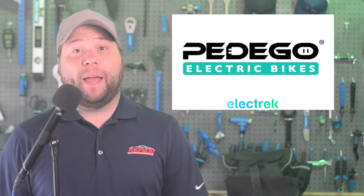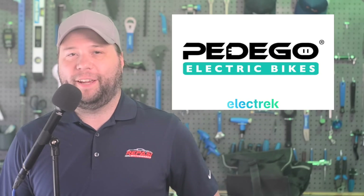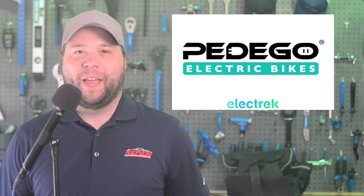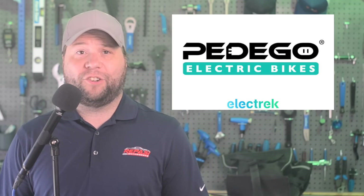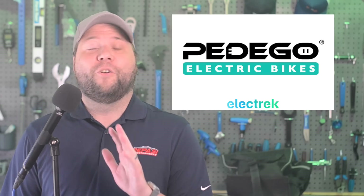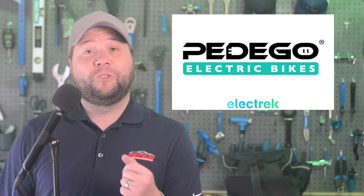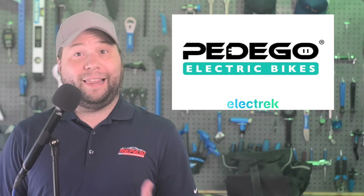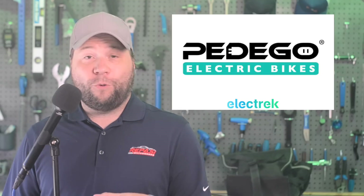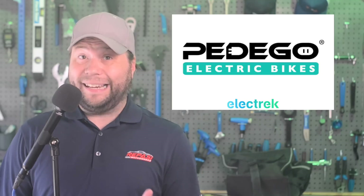This week's episode is sponsored by Pedego Electric Bikes, America's number one electric bike retailer. Pedego believes in making e-bikes easy to use and incredibly fun to ride. That's why they offer an extensive selection of over 20 e-bike models, each with endless customization options. No matter your style or preference, Pedego has the perfect bike for you. That includes the Avenue, the company's newest model designed with a classic European look paired with modern features. It has a 500-watt motor and a 48-volt battery.